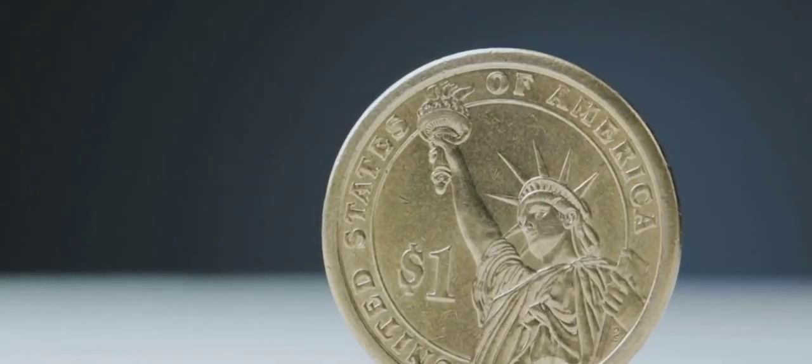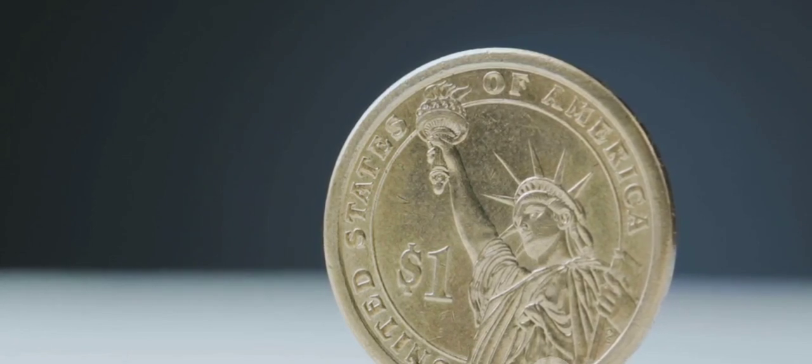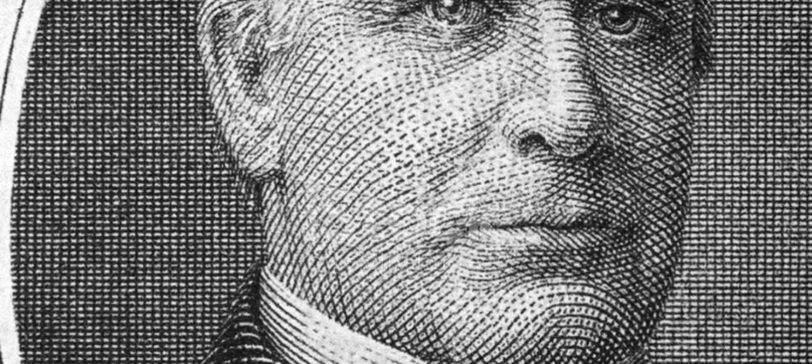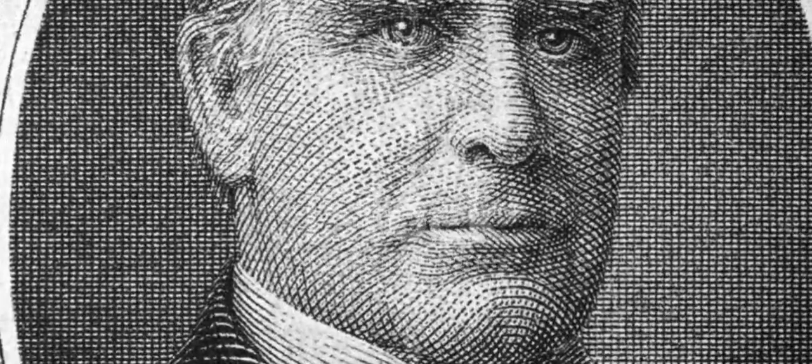The Bicentennial Quarter, as it's known, features a unique design. On its reverse, it showcases a patriotic drummer boy, a creation of Jack L. R., who won a national competition.